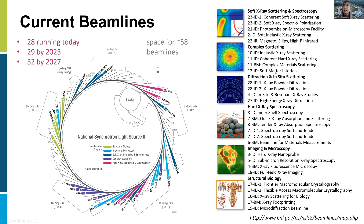All the different beamlines are numbered and have different titles because they all do different types of things. We have groups in soft X-ray and spectroscopy, complex scattering, diffraction and in-situ scattering, hard X-ray spectroscopy, imaging, and structural biology. Part of learning how to access the synchrotron facilities is speaking with the scientific staff at each beamline to help design experiments you may want to do.